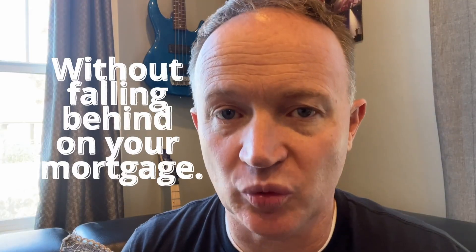If you have equity in your home and want to use it, but don't want to fall behind, then this video is for you. I'm going to give you a few ideas on how to utilize the equity in your home to get ahead, but without falling behind on your mortgage.